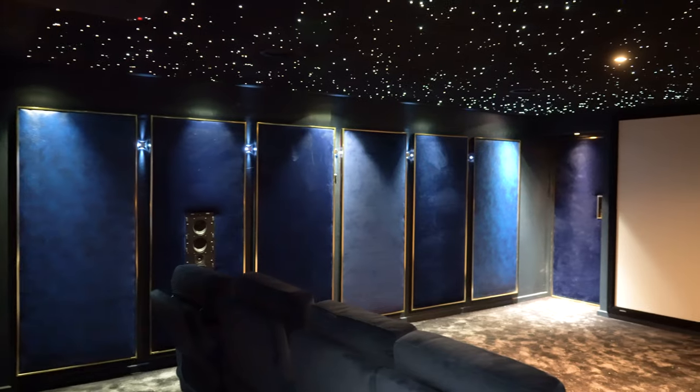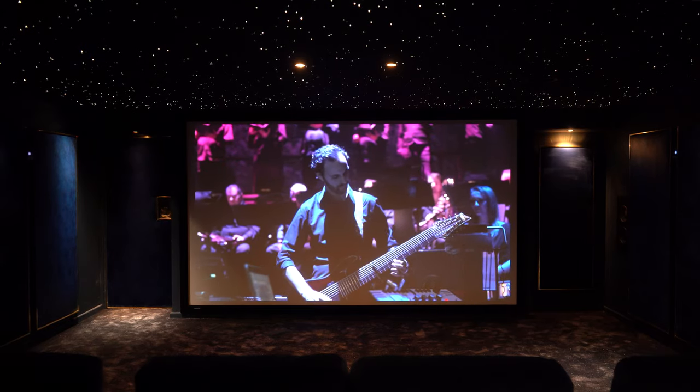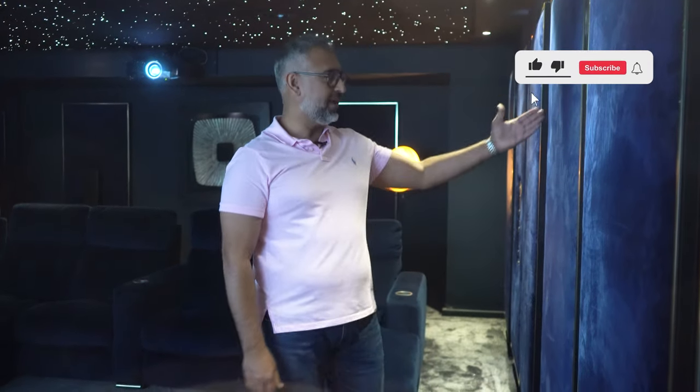As soon as you walk in there's a degree of opulence, a degree of something special going to go on here. Let's talk about some of the construction elements in this quite exquisite room. We have got bespoke fabric wall panels here — upholstered panels — and the nice thing is that they're actually concealed doors, so you can actually open all of these and do what you want behind them.